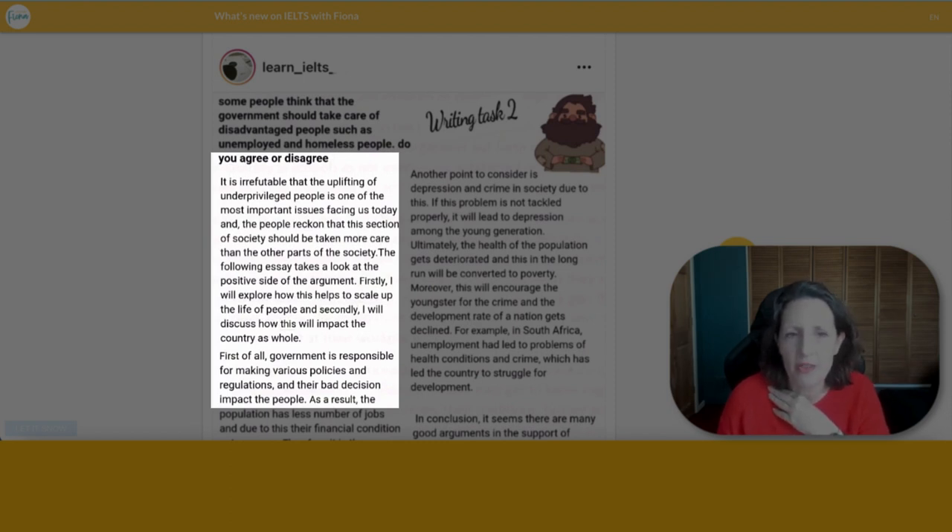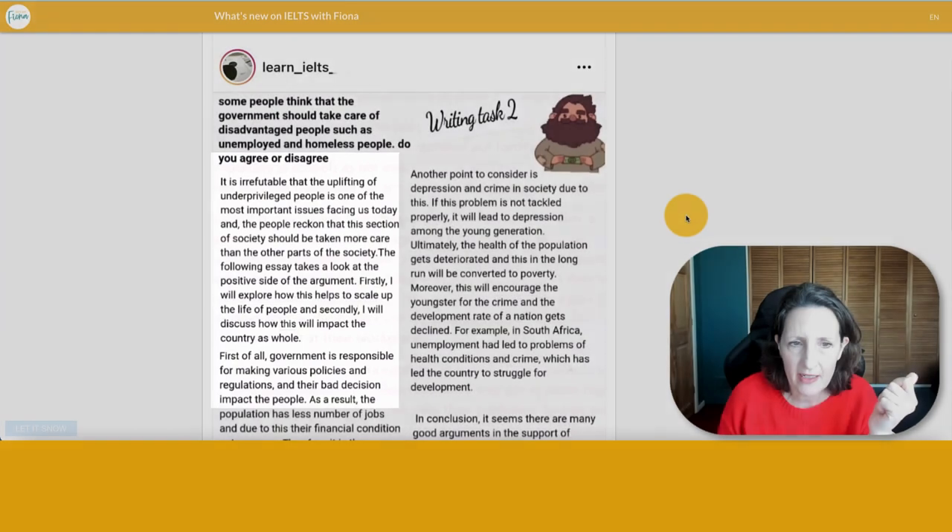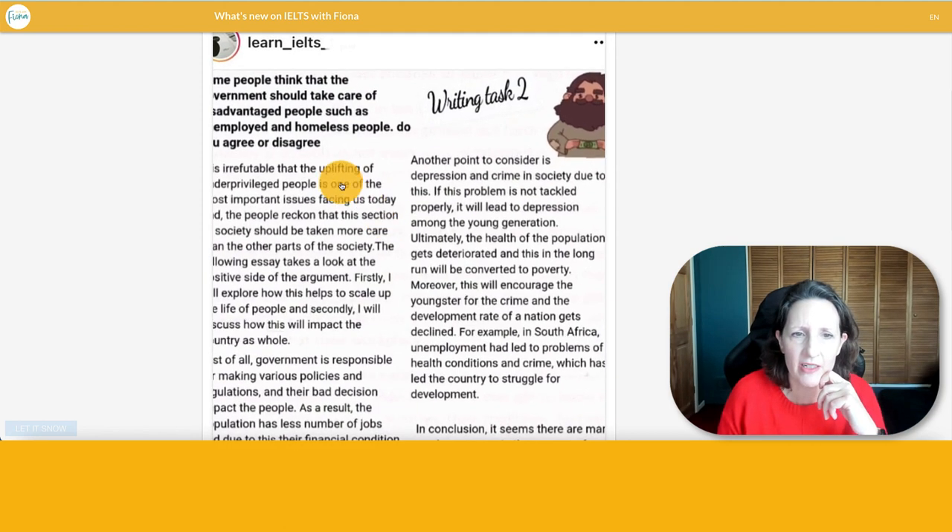If you're going to use model essays, make sure they've come from a good and reliable source. The problems here include memorization and using a memorized sentence wrongly. You could say 'homelessness is one of the most important issues facing us today' — that's okay. But 'it is irrefutable that the uplifting of underprivileged people' is too many words, overcomplicated, 'uplifting' is wrong, and 'irrefutable' is probably not the right word. Then 'people should be taken more care than' is grammatically wrong. Just be careful about where you get models from.